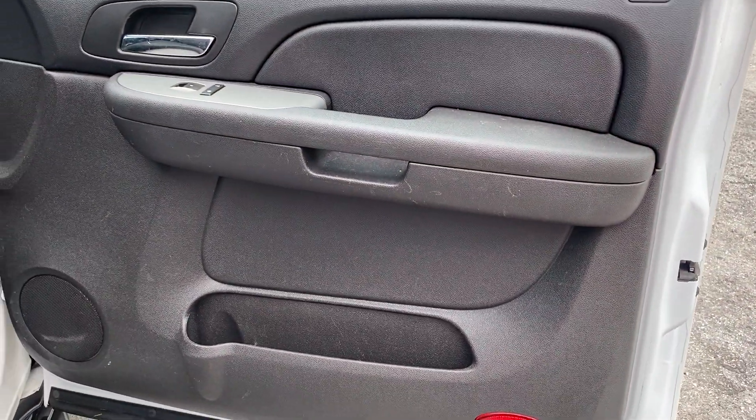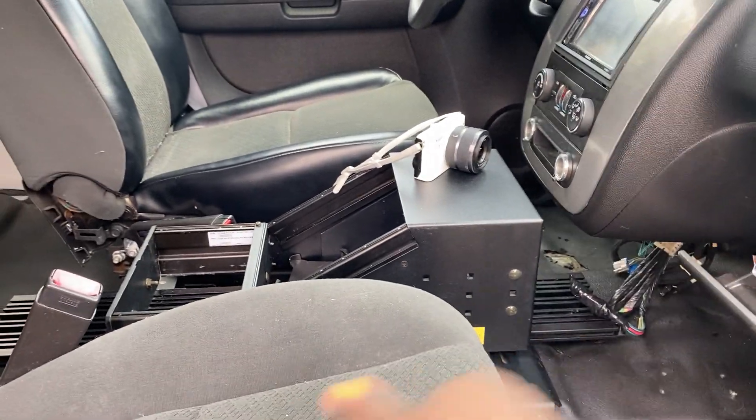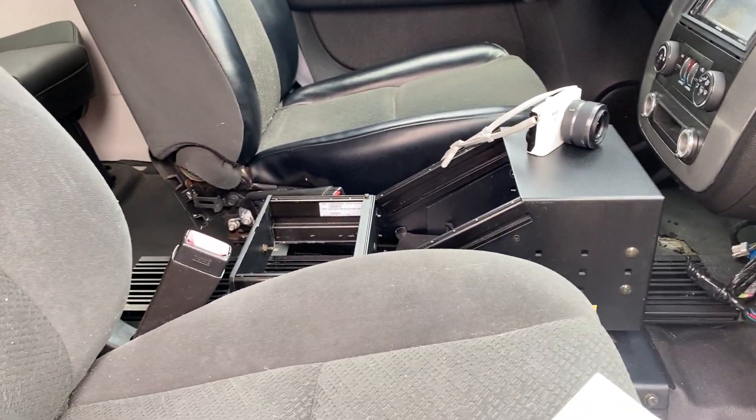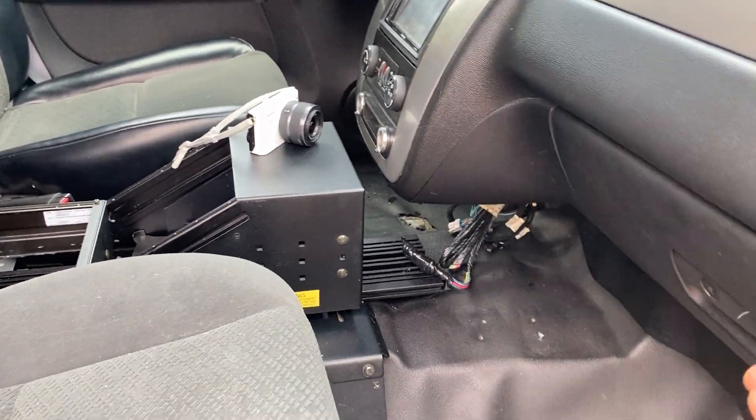Passenger seat is in great shape, and of course so is the door panel. It also has the original books and manuals.